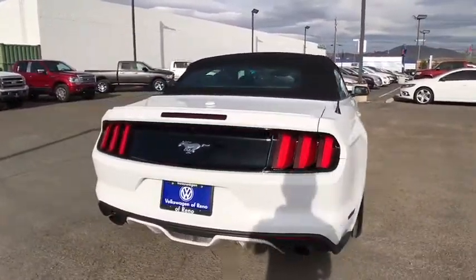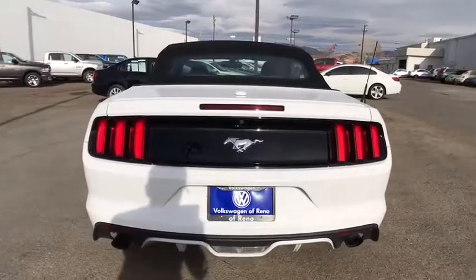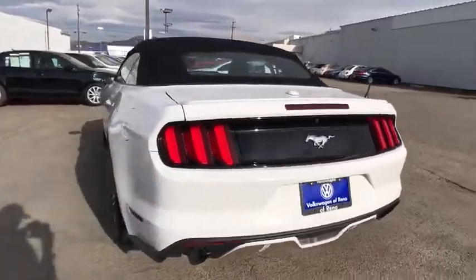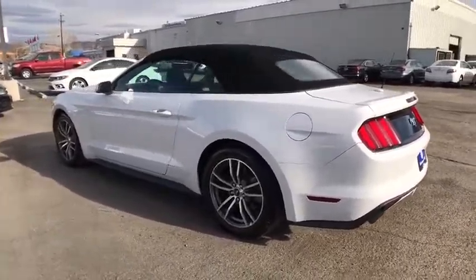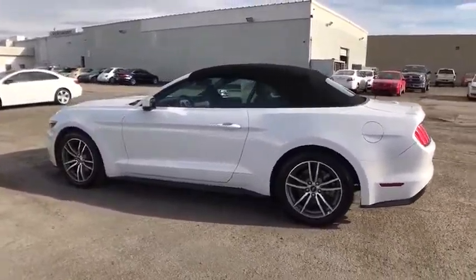ABS four-wheel, cruise control, four-wheel disc brakes, aluminum wheels, AM FM stereo radio, auto off headlights, premium sound system, universal garage door opener, rear defrost, passenger airbag.